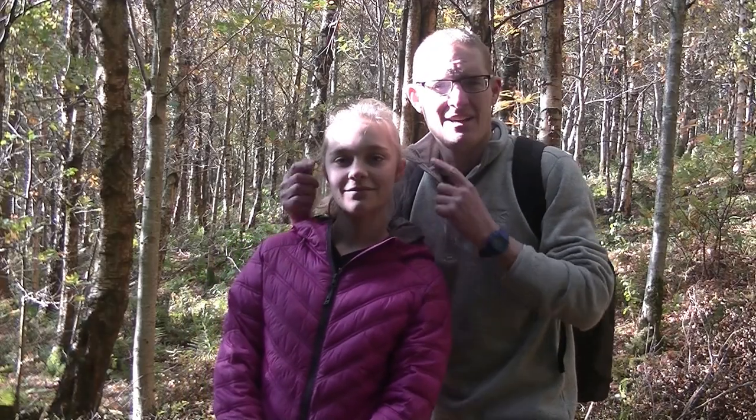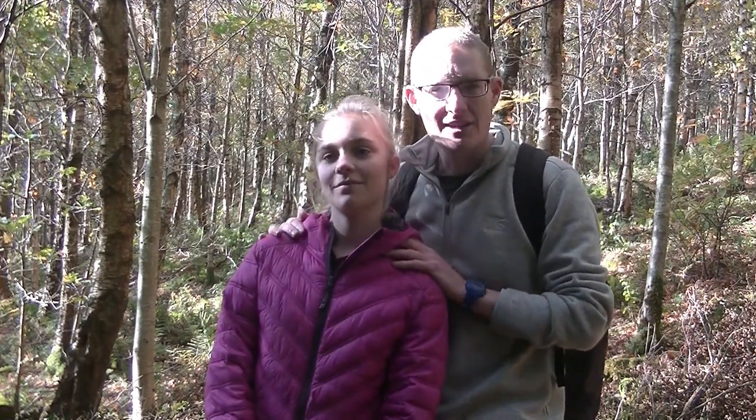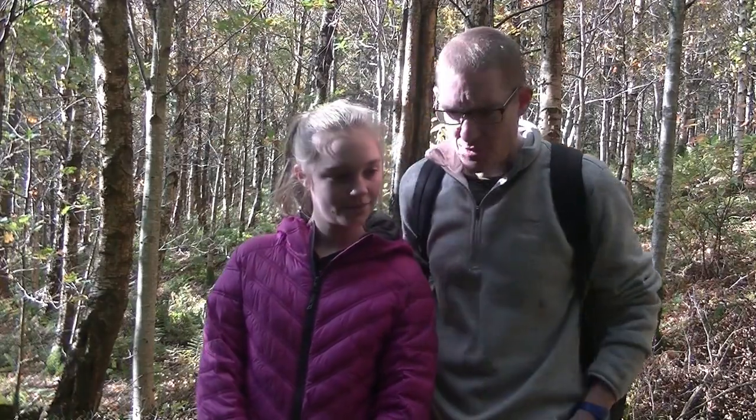I've come out today to go to number one, in some beech and birch woodland locally, to see if we can find some edibles, so we'll see how we get on.